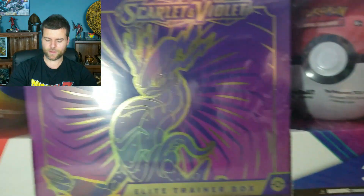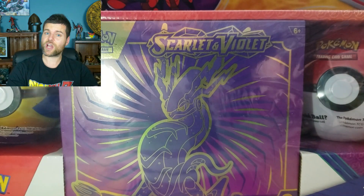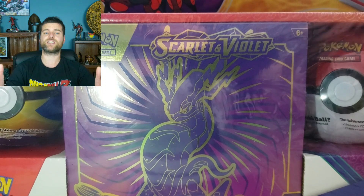The brand new Costco 3-pack bundle. You get an Elite Trainer Box of Scarlet and Violet, and you get two random Pokeballs. This costs $75 Canadian, but the question is, can we make our money back in today's video?